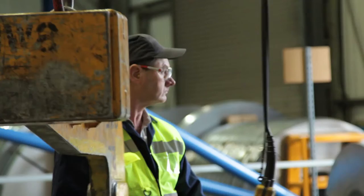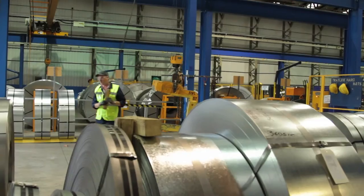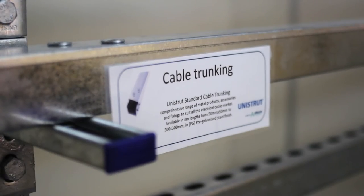Every engineering project needs support. From lighting systems to cable conduits and pipe clips, the fabric of every building requires hundreds of parts to safely handle its internal systems.